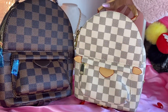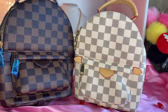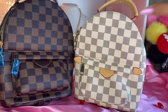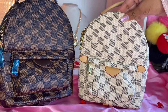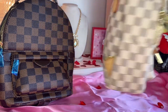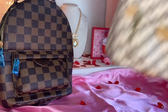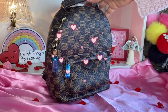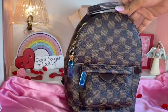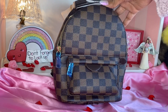So my husband checked to see if they had the brown one because it was such a good quality and it was a dupe for the Palm Springs mini. I really liked it. It was fun — you can wear it crossbody, over the shoulder, like a little mini backpack. I wore it, and so now he surprised me with the darker color, the Damier Ebene. It is so cute.